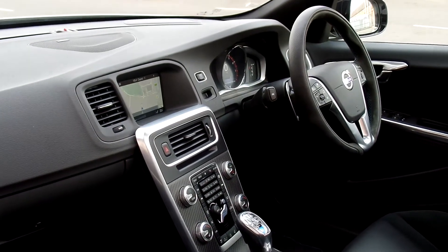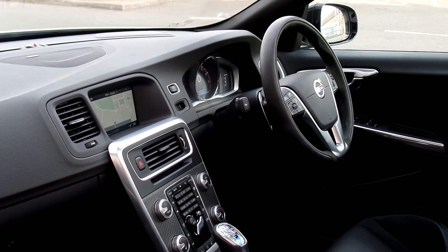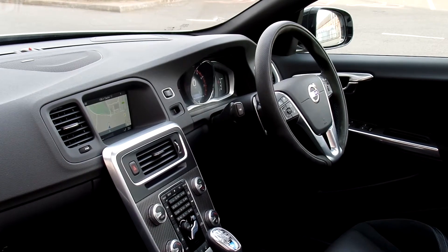It features carbon fibre inlay on the centre console, TFT display, gearshift paddles, multifunction steering wheel, climate control, CD player, and Harman Kardon premium sound.